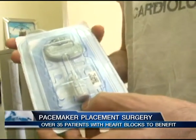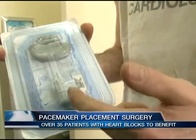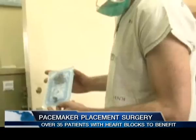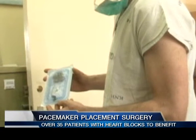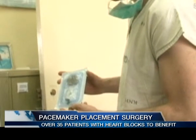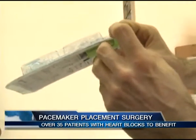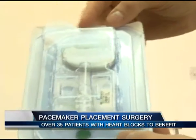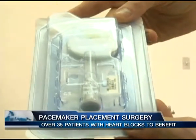A pacemaker is a medical device that uses electrical impulses delivered by electrodes contacting the heart muscles to regulate the beating of the heart. The primary purpose of a pacemaker is to maintain an adequate heart rate, either because the heart's natural pacemaker is not fast enough, or there is a block in the heart's electrical conduction system.